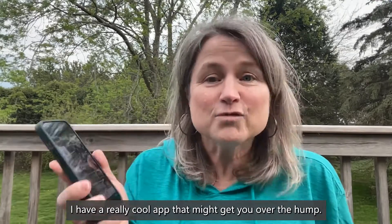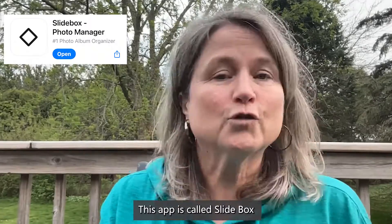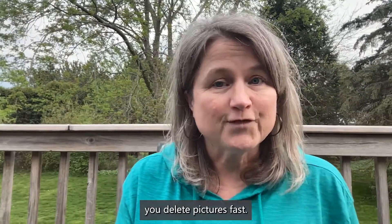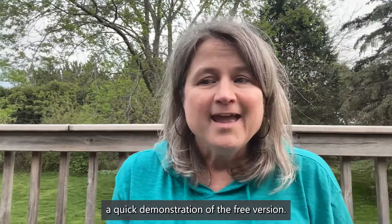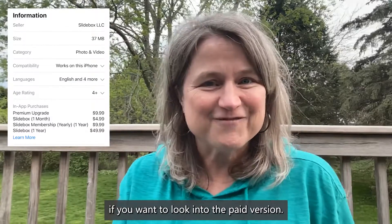I have a really cool app that might get you over the hump. This app is called Slidebox. It can really help you delete pictures fast. I'm going to give you a quick demonstration of the free version, and you can decide if you want to look into the paid version.